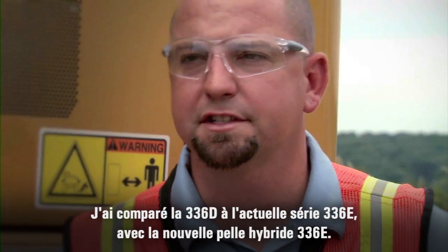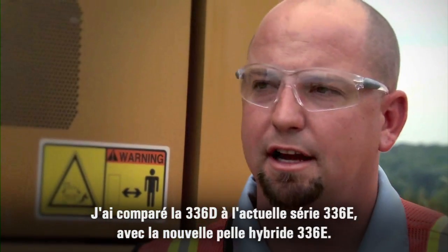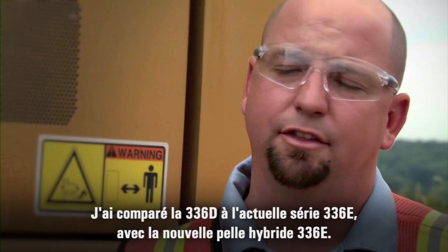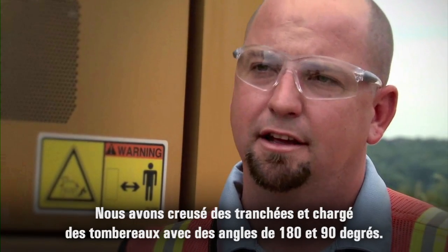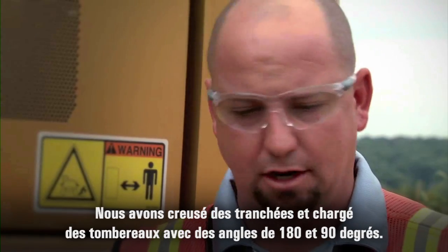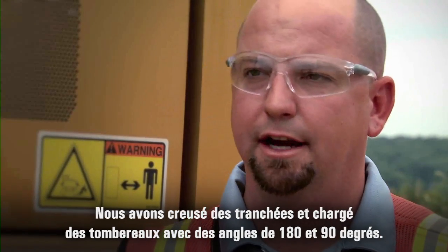We've been comparing the 336D versus our current 336E series and with this new 336E hybrid machine. We've been doing some trenching applications and truck loading — 180 degree, 90 degree.